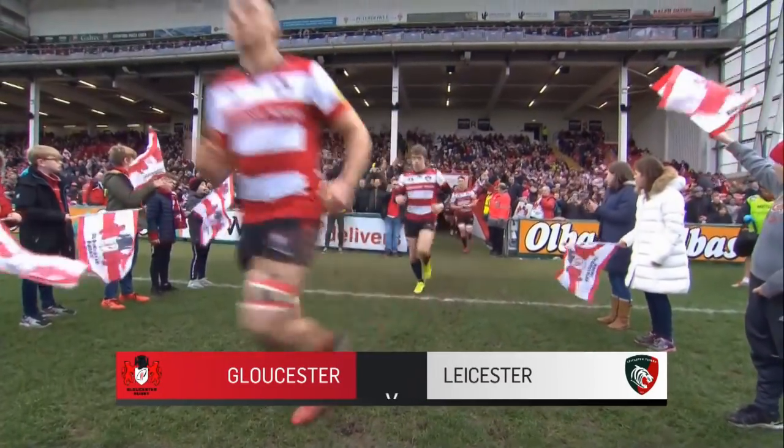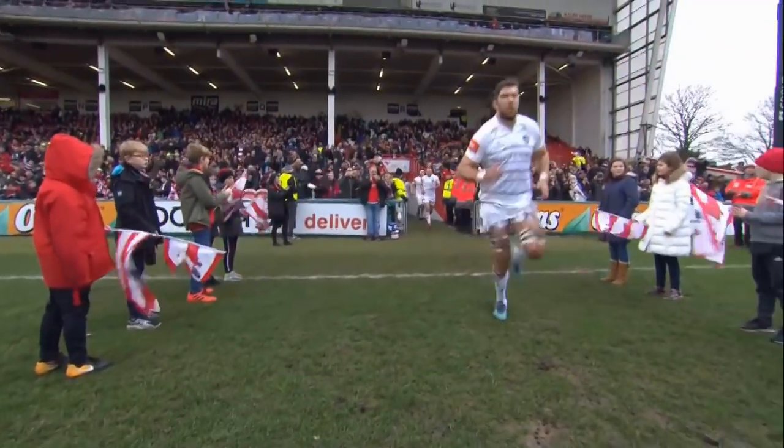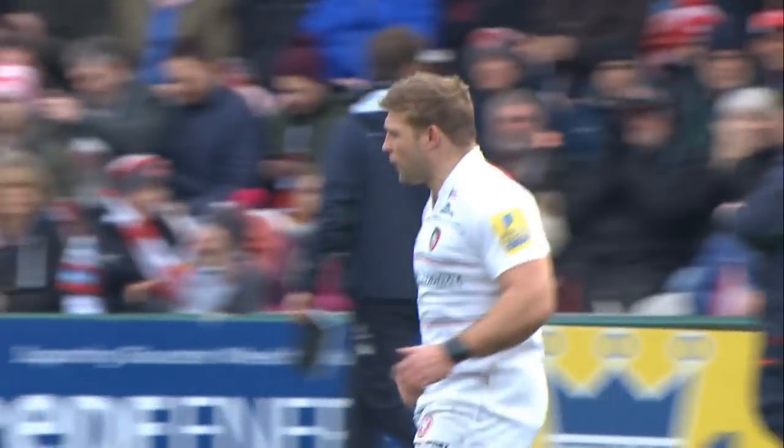Gloucester hosted Leicester Tigers at Kingsholm on Saturday in round 14 of the Aviva Premiership, after a month of European action and the Anglo-Welsh Cup.